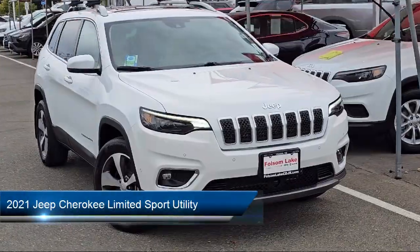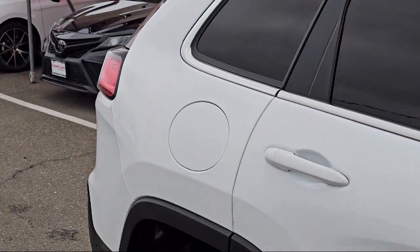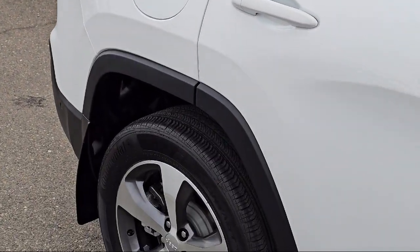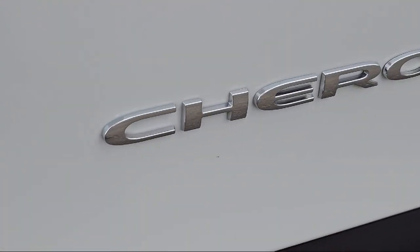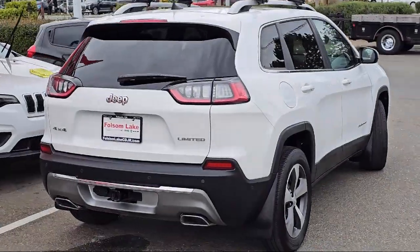It comes equipped with Apple CarPlay and Android Auto, Park View Rear Backup Camera, AutoStick Auto Transmission, Trailer Tow Group, 7 and 4 pin wiring harness, and Rain Sensitive Windshield Wipers, and Garage Door Transmitter.